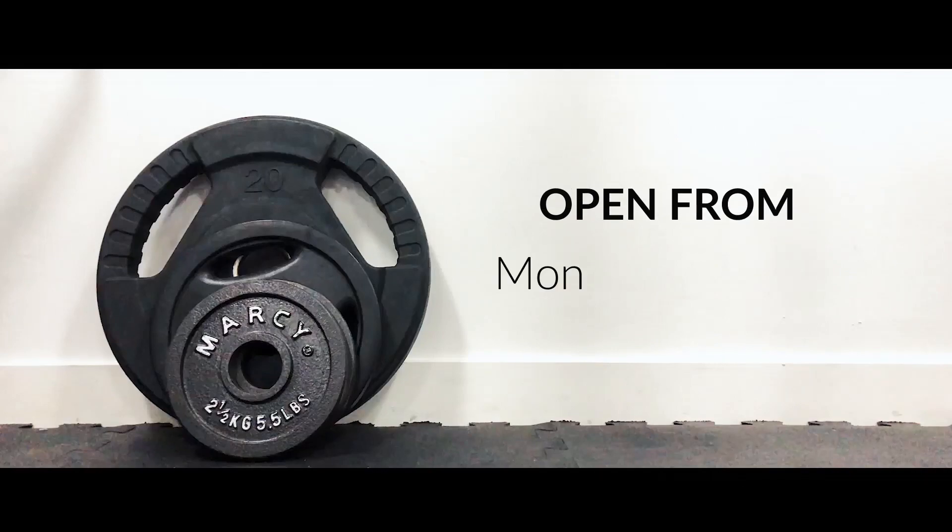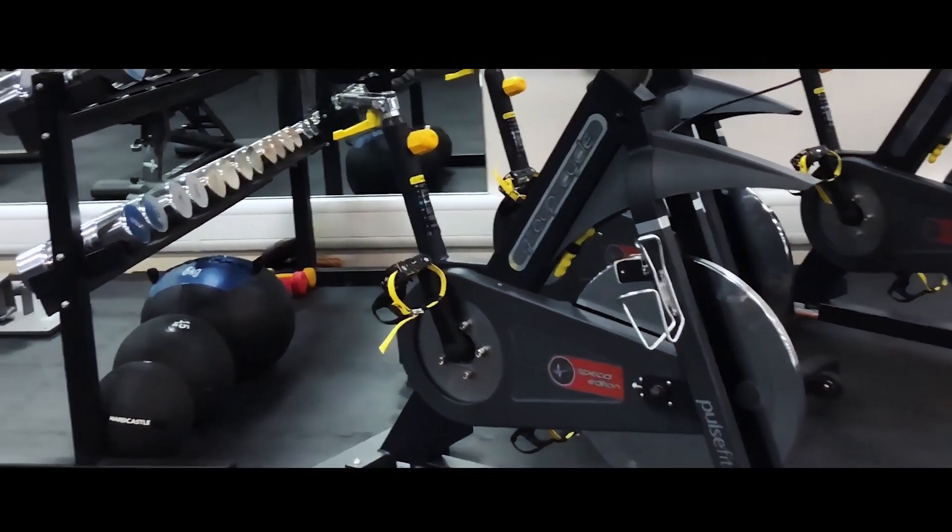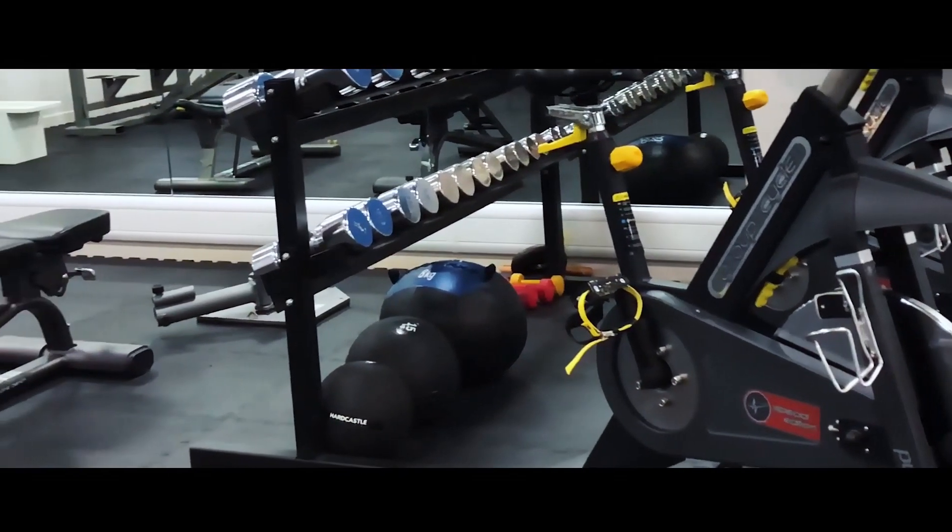Get your workout done in the morning before work or class, or wind down in the evenings. Our fees for the entire academic year are starting from just £70. You can visit our website at www.edinburghcollege.ac.uk for more information on our memberships.